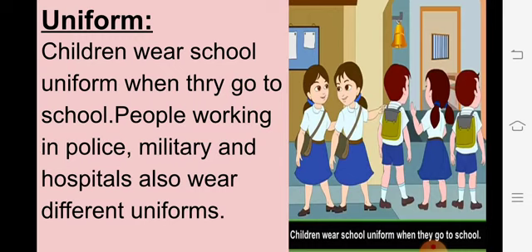Next is Uniform. जो हम school में पहन के जाते हैं उसको हम uniform बोलते हैं. Children wear school uniform when they go to school. People working in police, military and hospitals also wear different uniforms. जैसे policeman का uniform होता है, soldiers का uniform होता है, और hospitals में white color की shirt/t-shirt होती है. यह सब different types के uniforms हैं.